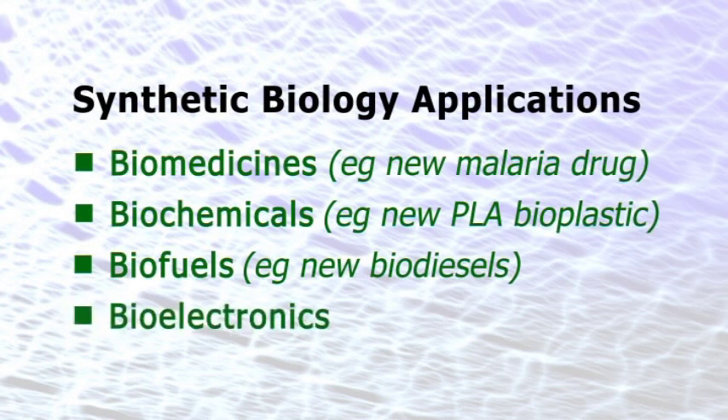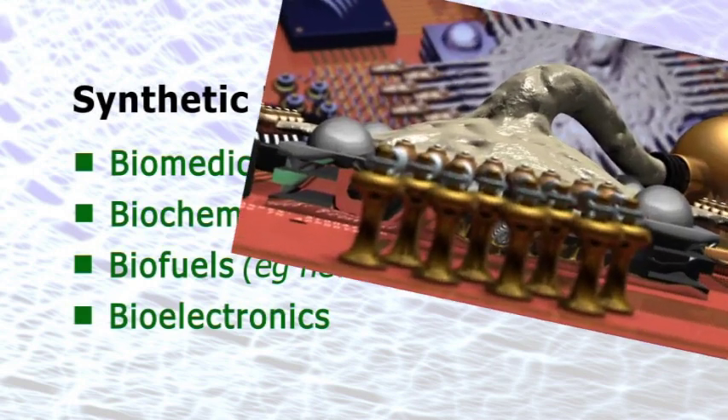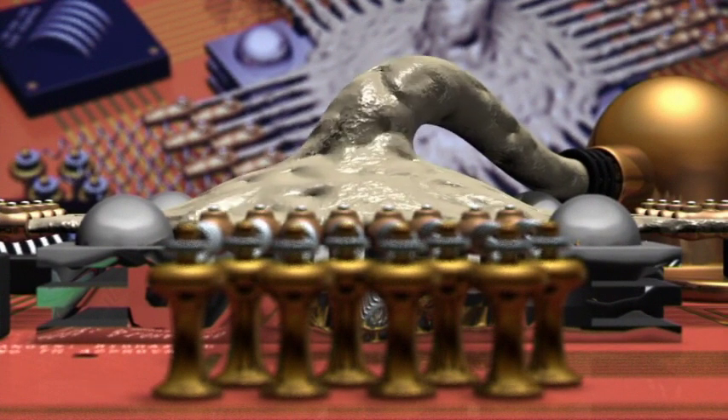Finally, synthetic bioelectronics are also a possibility, as envisaged in my bio-computer unboxing video.